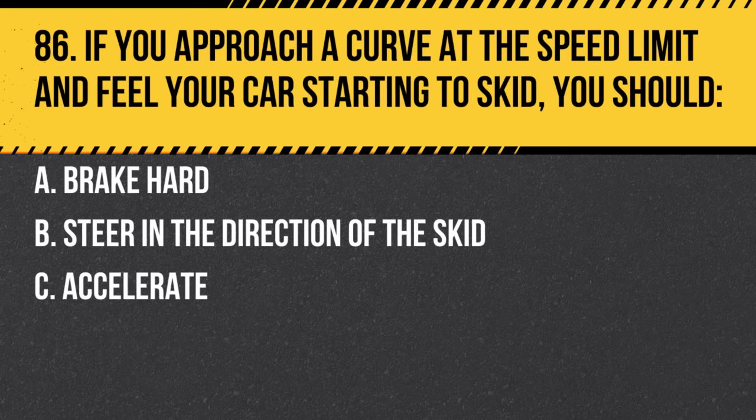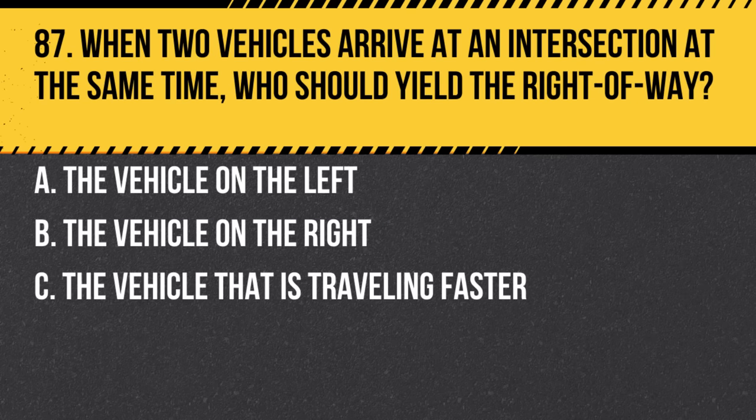Question 86. If you approach a curve at the speed limit and feel your car starting to skid, you should: a. Brake hard. b. Steer in the direction of the skid. c. Accelerate. Answer: b. Steer in the direction of the skid. This helps regain control of the vehicle.